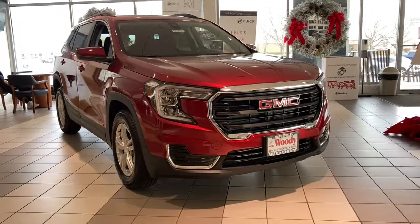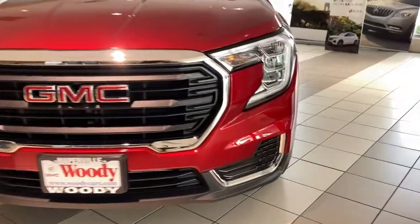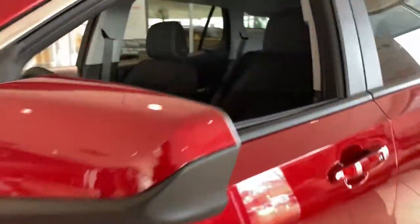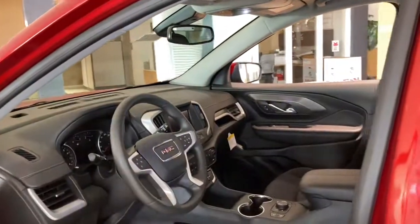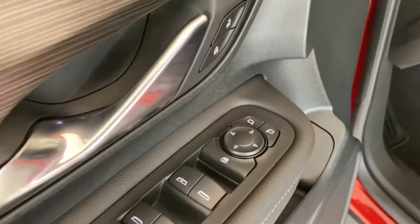Get a feel for the 2022 GMC Terrain. Now is the perfect time to start a fresh new chapter in your traveling life. Take a closer look at this vehicle — its design and features represent an outstanding value. The following are some of this vehicle's highlighted options.